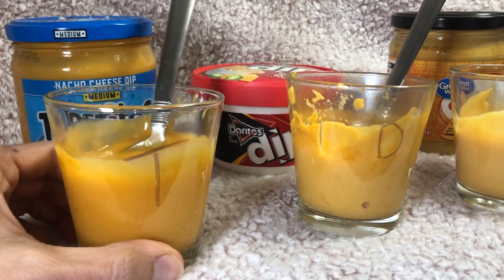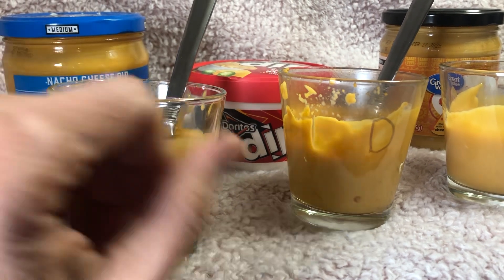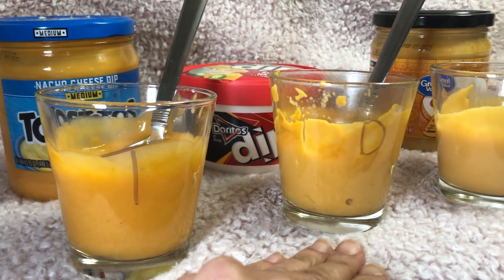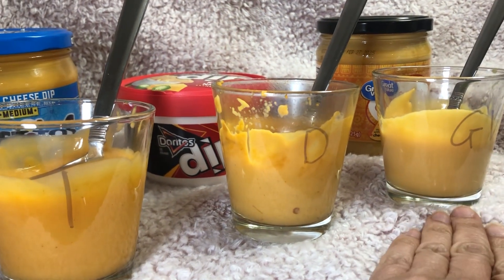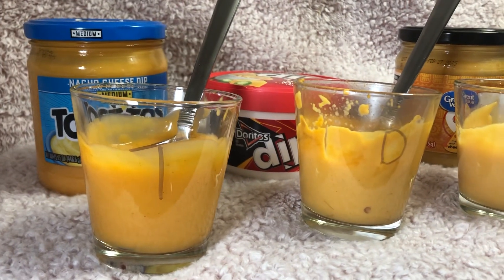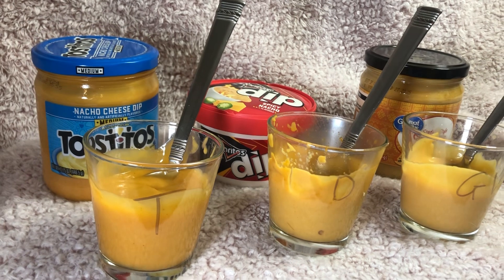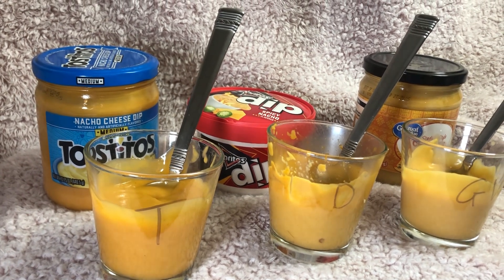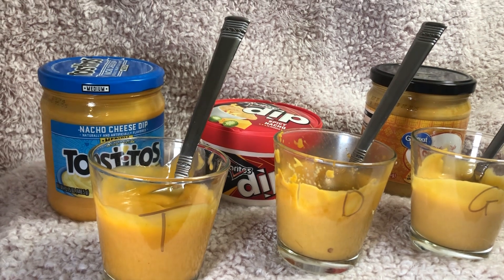I'm sure if someone else were reviewing this and they liked spicy, they would probably choose Doritos. And maybe kids who don't like spicy might choose the cheddar cheese dip instead. Anyway, that's my review for the nacho cheese dips — let me know in the comments below which one your favorite cheese dip is. Please like and subscribe, see ya!